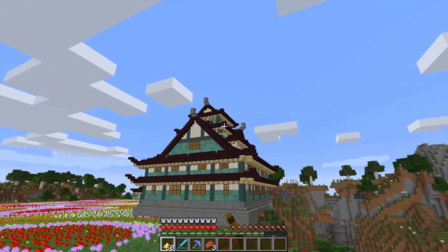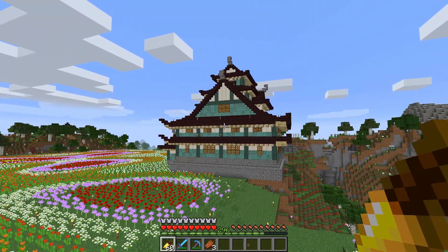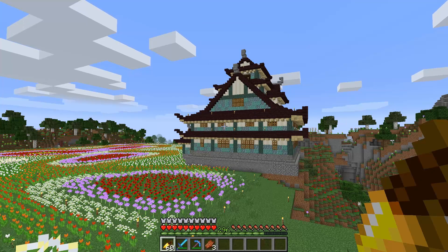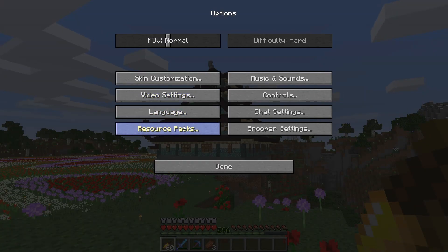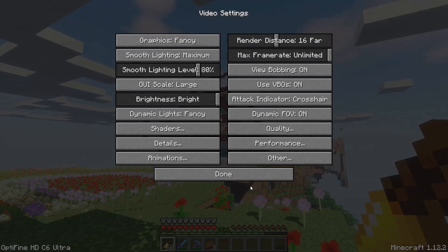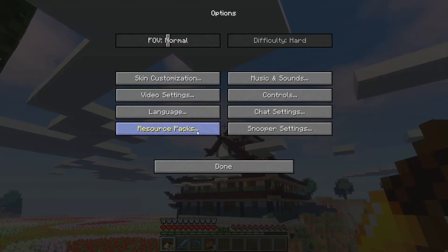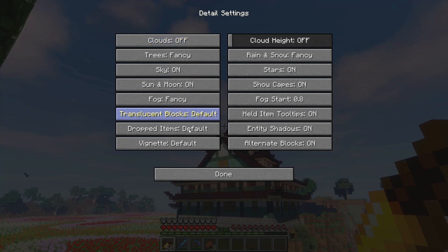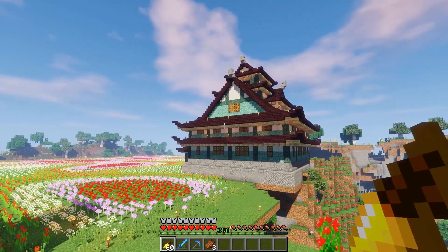I think this is it for this episode — it took longer because I was kind of lazy doing the interior, and as you can see I didn't finish the interior yet, I have to do all the decoration. Before I go, I just want to show you how the castle looks with shaders. Oh god, look at these clouds — it's kind of glitchy. Let me turn off the detailed clouds.